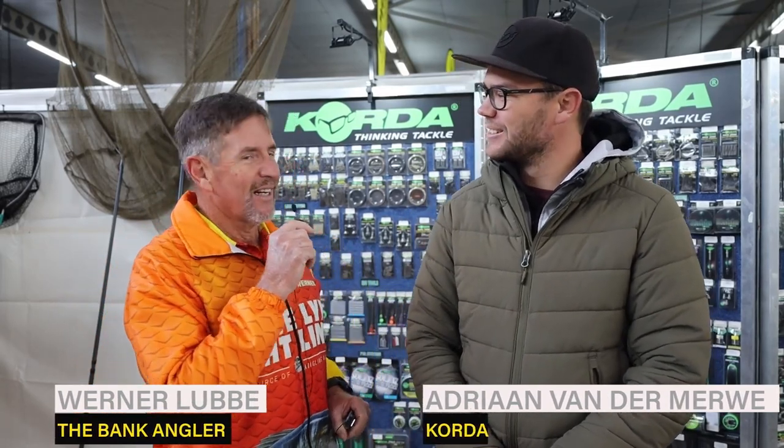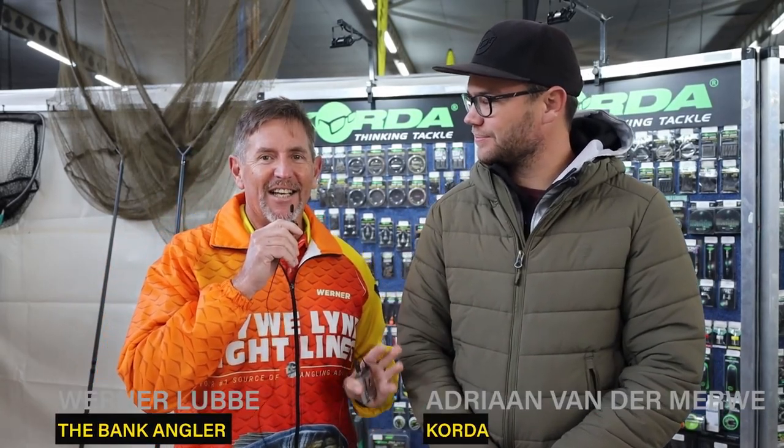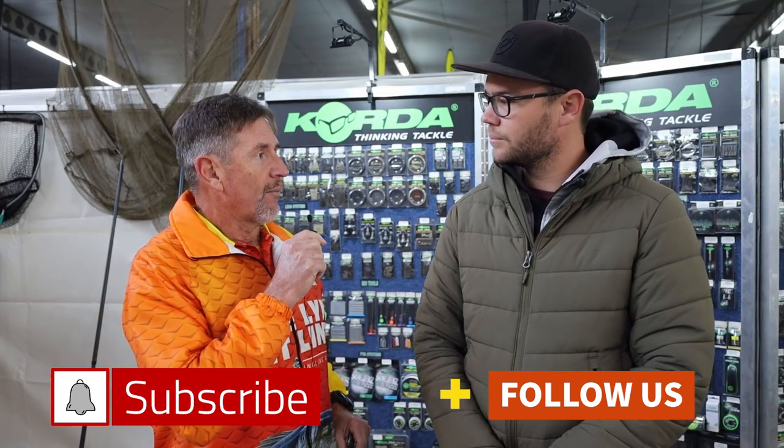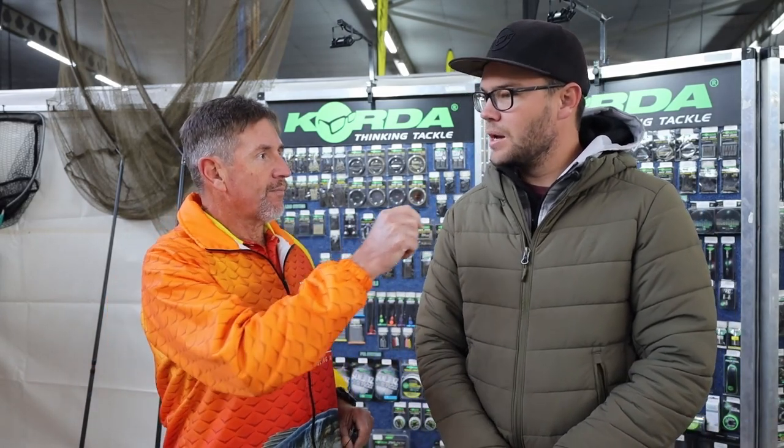We are only halfway through the Kingfisher stand and we are here with Adrian van der Merwe, the specimen specialist — the guru — and I think under the hand of Gilbert, Adrian is really the one to talk to. So Korda has got a nice display here and we are now going to talk to Adrian about Korda. Adrian, what do you have just in general? How many new things? Is there something that the anglers can look forward to?